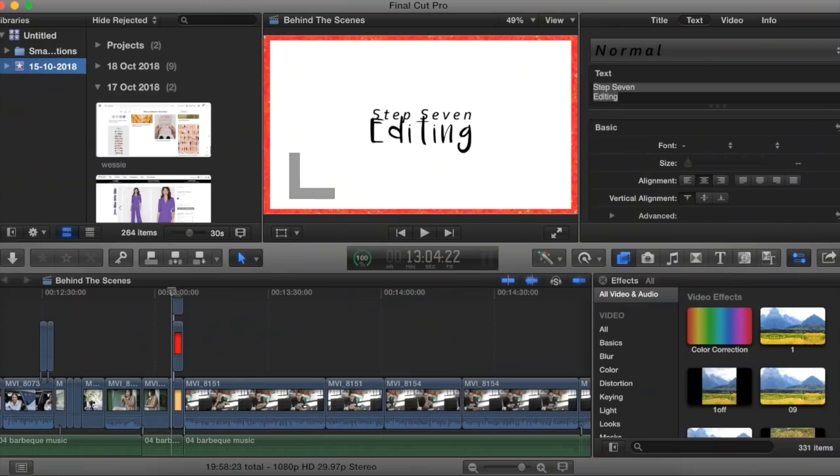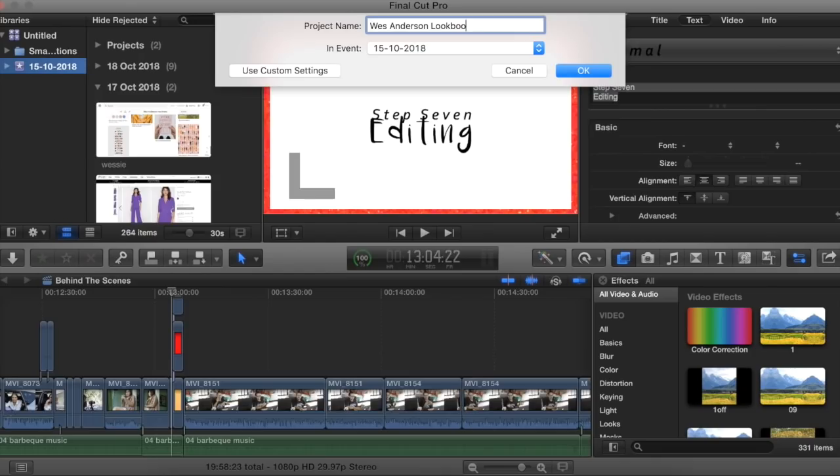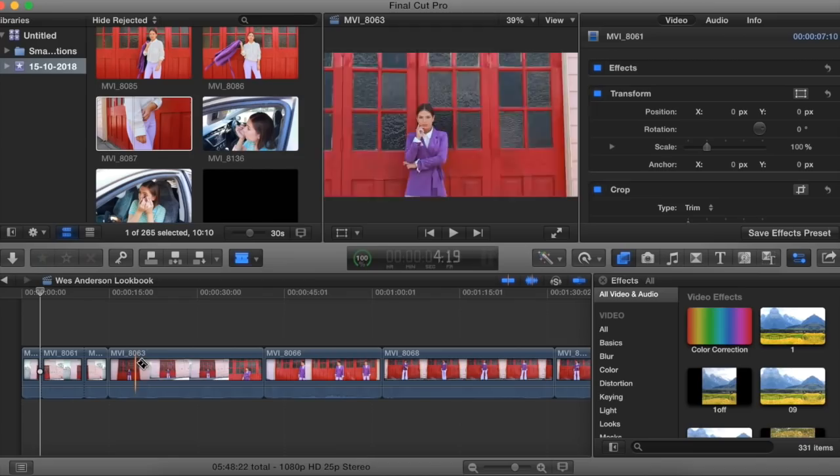Back in my natural habitat now, ready to do some editing. We finished all the shots for the Wes Anderson lookbook over three days, doing about two outfits per day in different locations — I think we got some really good footage. Editing is one of my favorite parts of content creation. I'm currently importing footage from the SD cards onto my hard drive, then starting a new project in Final Cut Pro. I always get way too much footage, but more is better than not enough. I use the blade tool to chop it up and keep the best options.